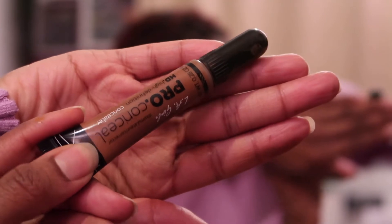My Revolution mattifying primer — I'm just priming. I feel so pale; winter is officially here, guys. I am in dire need of some sun and a holiday. But anyway, I'm just going in with my LA Girl Pro concealer.